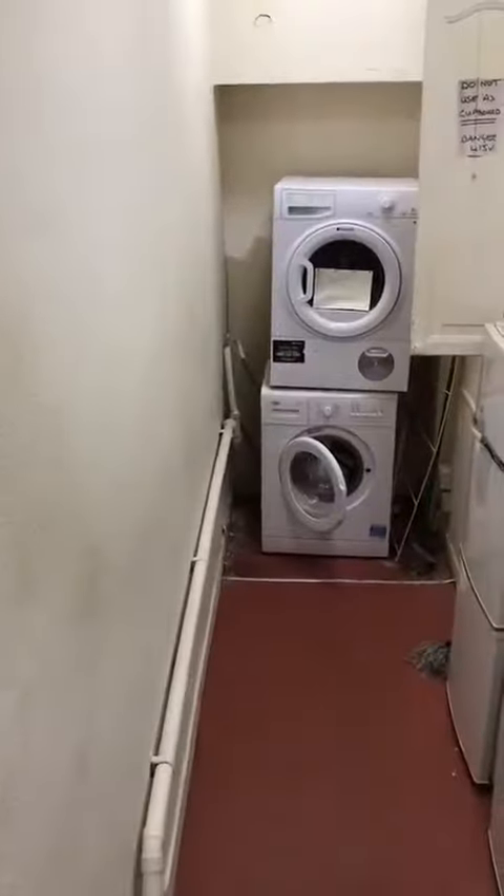This is your kind of utility room. You have some fridge space and a washing machine, tumble dryer, and some hoovers.